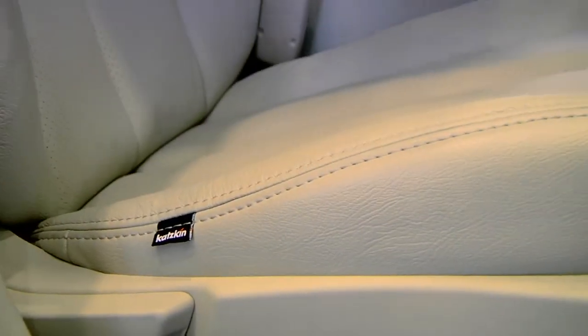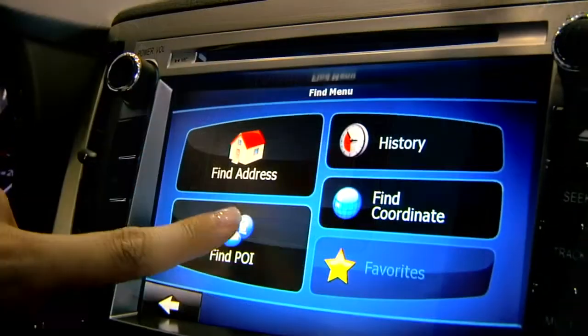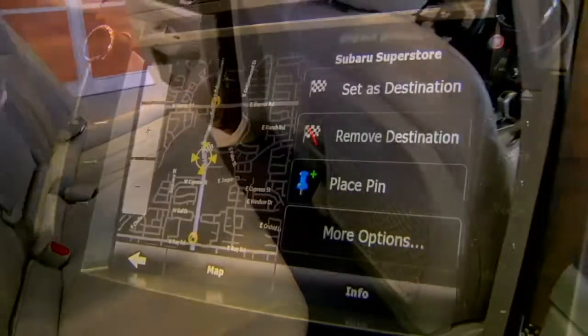The Elite Package offers you custom leather seats with French stitching and an advanced navigation system included. This can be compared to purchasing the Subaru Limited model plus navigation. Well, we give you both upgraded features for about $2,500 less than the factory package.